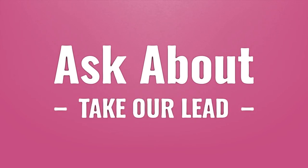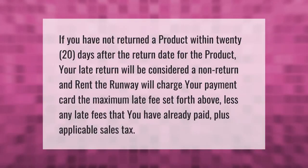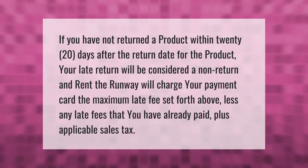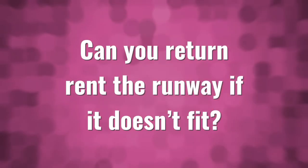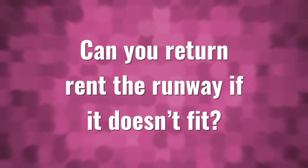If you have not returned a product within 20 days after the return date for the product, your late return will be considered a non-return and Rent the Runway will charge your payment card the maximum late fee set forth above, less any late fees that you have already paid, plus applicable sales tax.